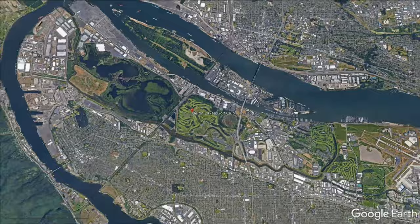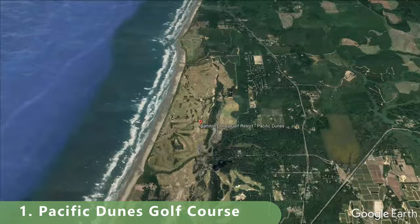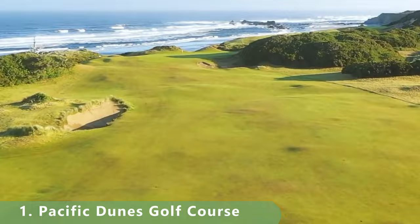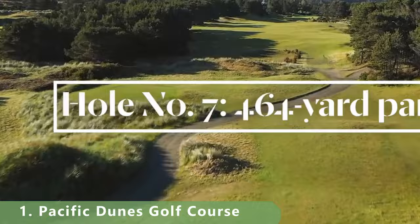You probably know the course we're headed to for our number one spot. We're headed to Bandon, Oregon — pretty much the capital of golf on the west coast. There's so much golf here we can't give all courses the top spots, so we're giving it to the Pacific Dunes course: a links-style par 71 stretching 6,633 yards with a slope of 142 and a rating of 73, built in 2001.